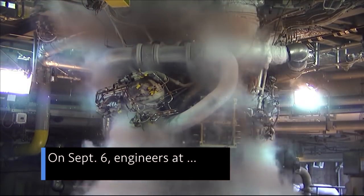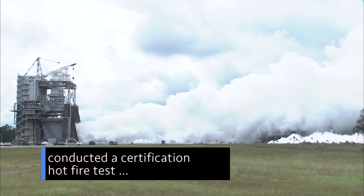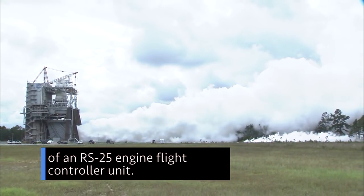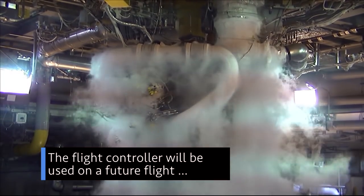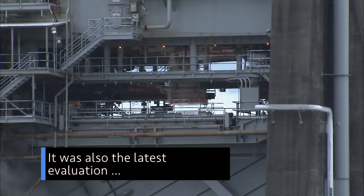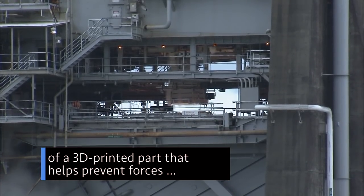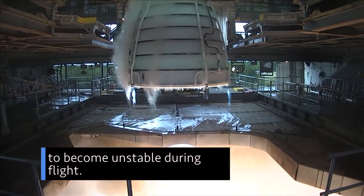On Sept. 6, engineers at our Stennis Space Center in Mississippi conducted a certification hot-fire test of an RS-25 engine flight controller unit. The flight controller will be used on a future flight of the SLS rocket. It was also the latest evaluation of a 3D-printed part that helps prevent forces that can cause the rocket to become unstable during flight.